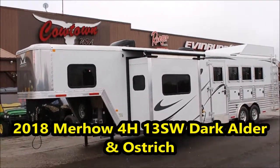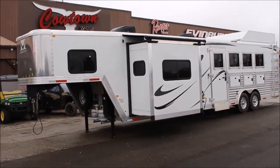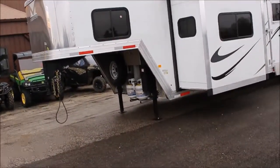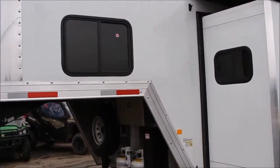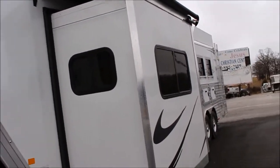Hi guys, Rick Damuth here with Cowtown USA, with a brand new Murhau 2018 model 13-foot short wall with a slide. First thing you notice is the dual hydraulic jacks, dual batteries, aluminum lockable battery box — that's a big deal. There are thieves in them hills and they'll steal your batteries right out of your trailer.